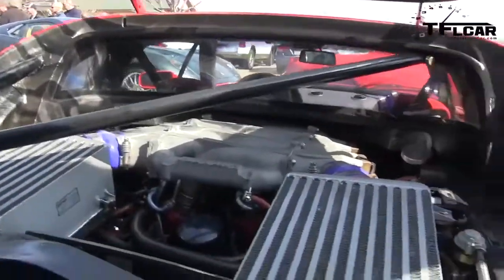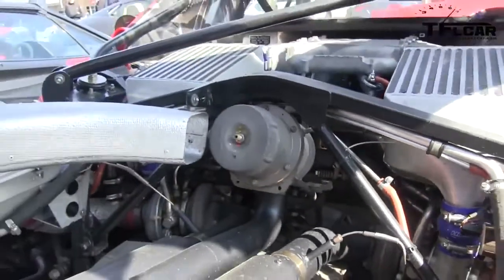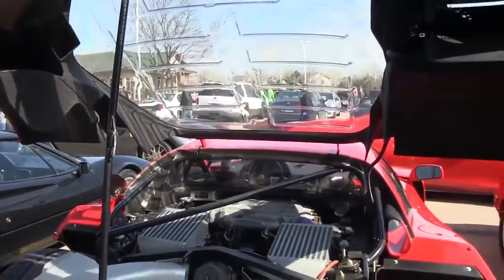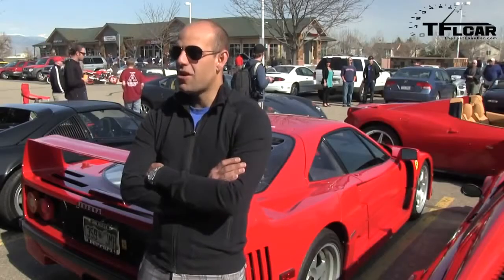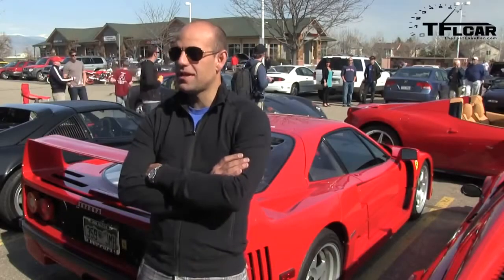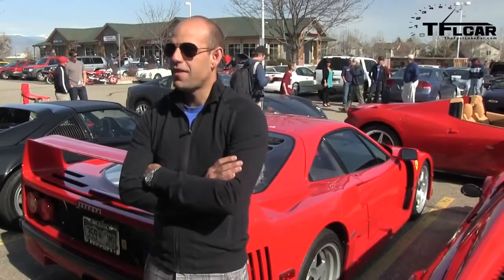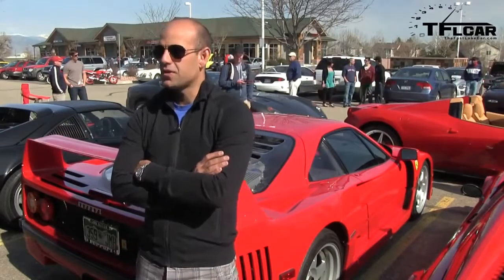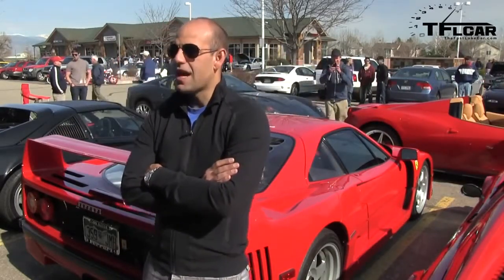It's got the intercoolers — these two things are the turbos. How about the radiators, where are those? In the front. Does the car get hot? No, it runs extraordinarily cool even on the hottest days. They stopped making this car in 1992 but continued to develop it until 1997 for racing. Consequently there are a lot of parts available through Michelotto in Italy that make this thing a little bit better.